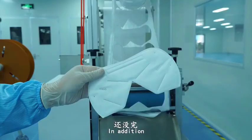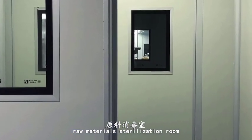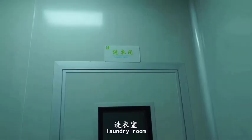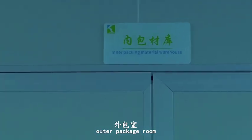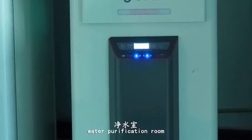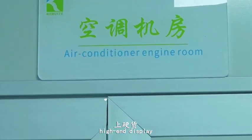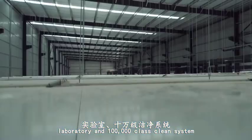In addition, there are also a raw materials room, raw materials sterilization room, central control room, laundry room, equipment cleaning room, waste room, in-package room, out-package room, finished goods storage, water purification room, machine control room, high-end display, laboratory, and 100,000 class clean system.